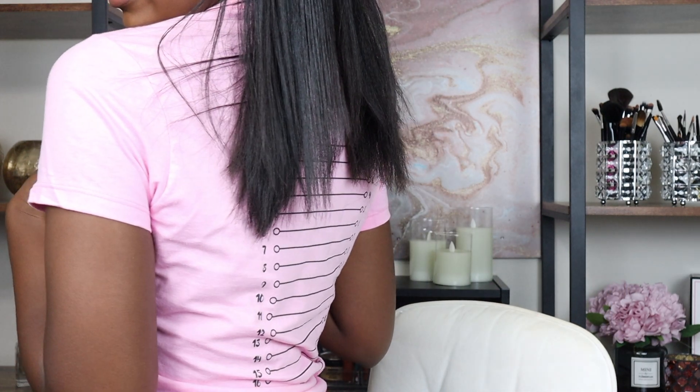Next month will be three months since I relaxed my hair. I want to do a relaxer touch-up next month but I'm not exactly sure if that's going to happen with things I have planned. My new growth is screaming at me, so hopefully I'll be able to do that. I'm going to go ahead and finish straightening my hair — I got this new length check shirt — and then we can actually do the length check.